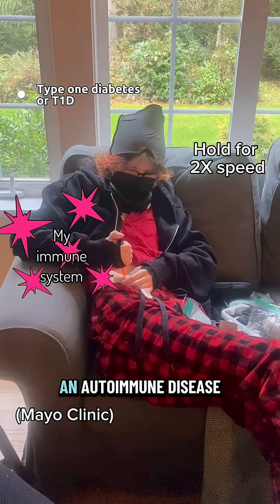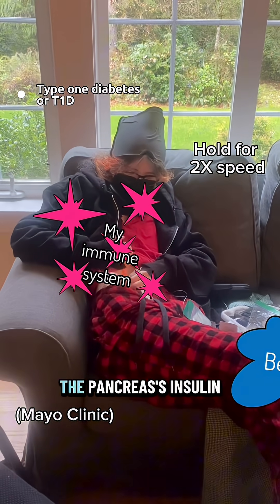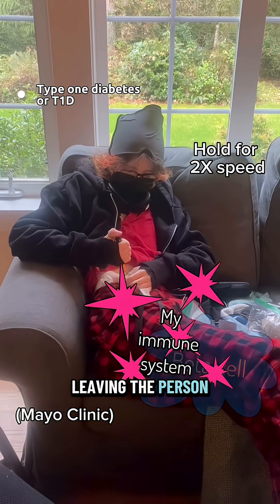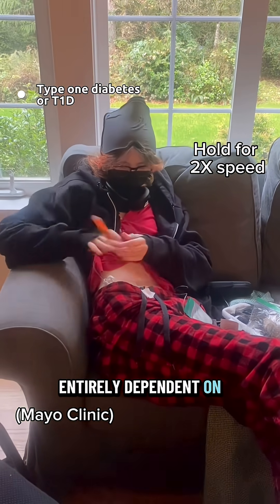Type 1 diabetes is an autoimmune disease that kills off the pancreas' insulin-producing cells called beta cells, leaving the person entirely dependent on synthetic insulin.